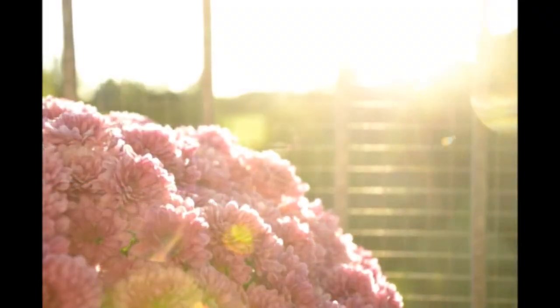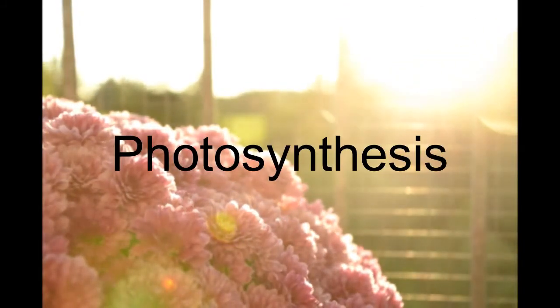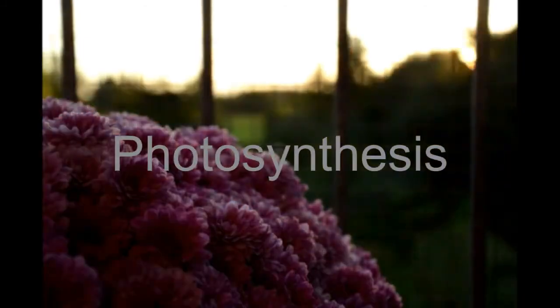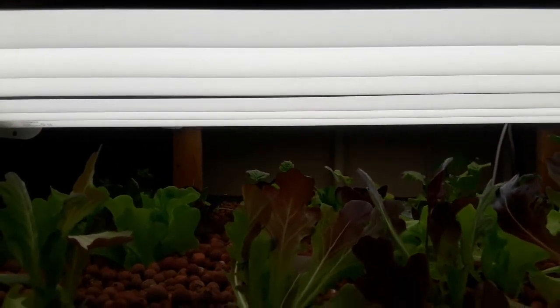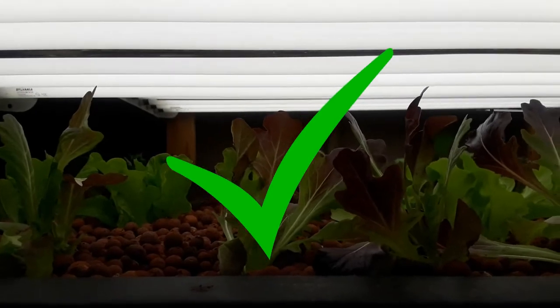First of all, plants need both light and air. These are needed for the plant to complete photosynthesis, which is how plants make sugar for energy. The plants in our aquaponic system get plenty of light from these special grow lights, and they're surrounded by a lot of air. This means we can check off the first two items on our list.